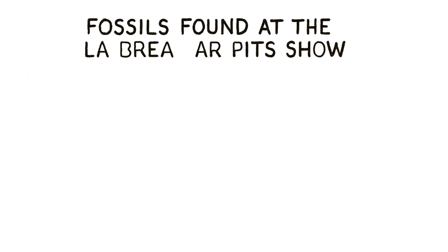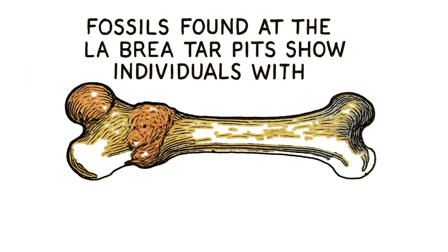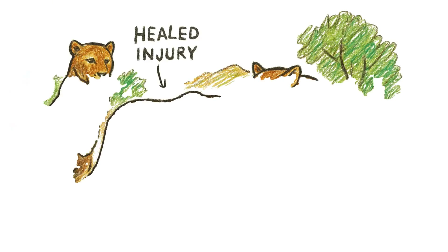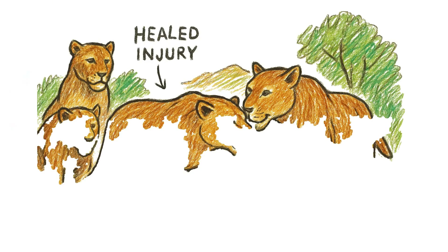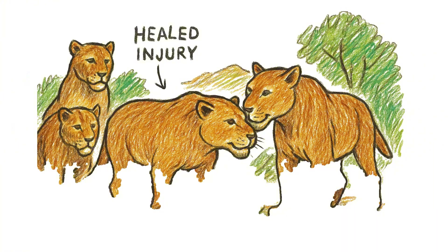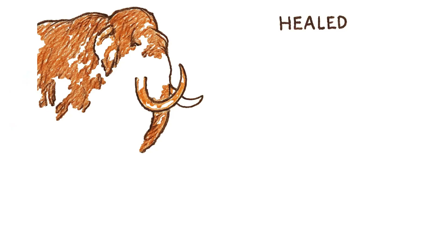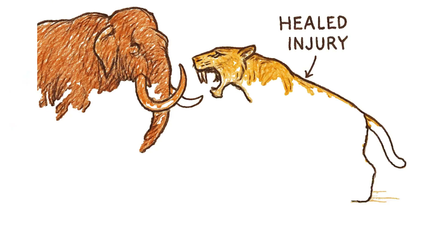Fossils found at the La Brea tar pits show individuals with healed, crippling injuries. An animal couldn't have survived a broken leg on its own, which strongly suggests a social structure where the group cared for its injured members. This was a hunt with zero room for error.